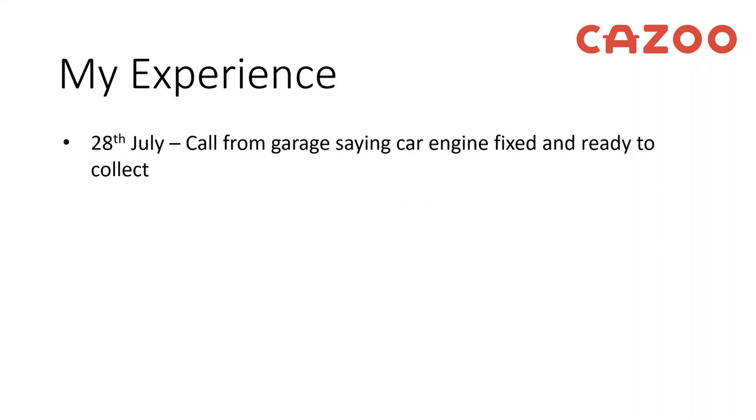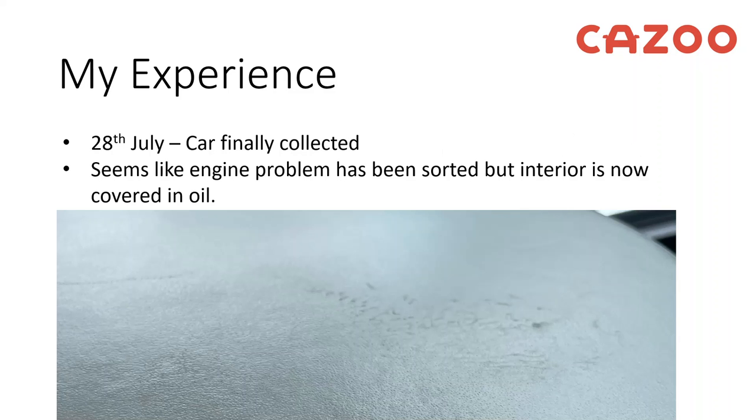Today is the 28th of July. I received a call from the garage saying the car was fixed and ready to collect — fantastic. Unfortunately, this is a picture of the armrest: there is oil that's been spilt and has soaked into the leather of the car. It's across the armrests, the centre console, and on the front seats of the car — not something that's easy to scrub off.